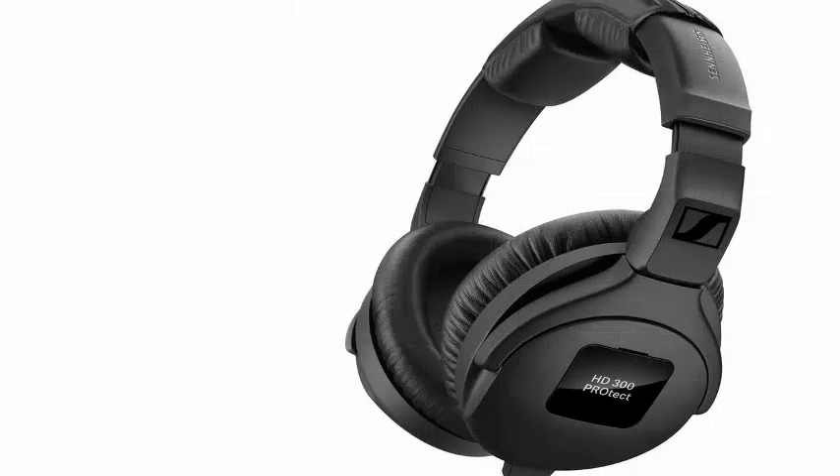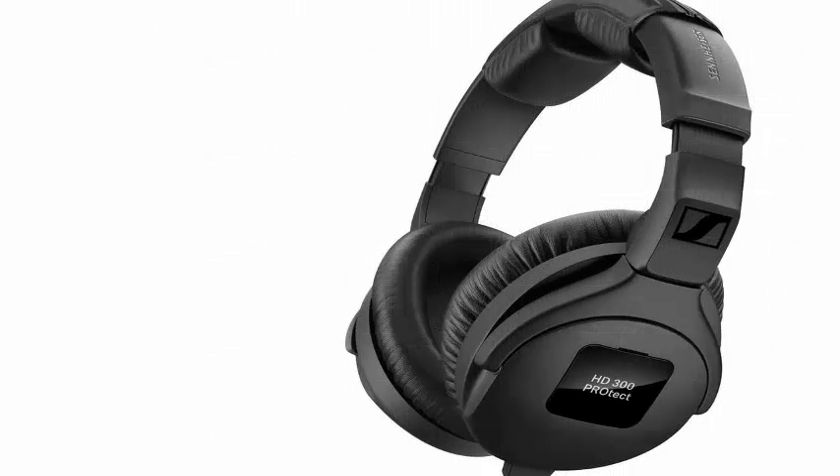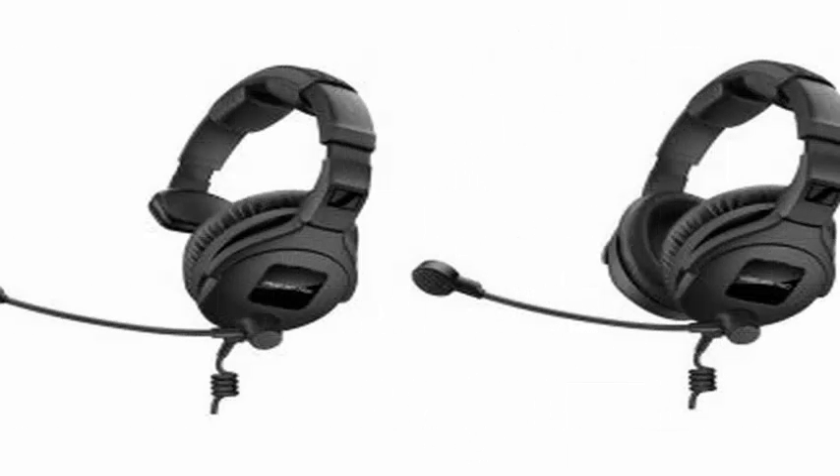The headphones also include removable cables, a microphone with cardioid arm, and customizable badges so you can place your company logo or band name on the outside of the pads. They will also feature the company's ActiveGard feature, which will protect the user's hearing from sudden bursts of sound without interrupting the audio signal.